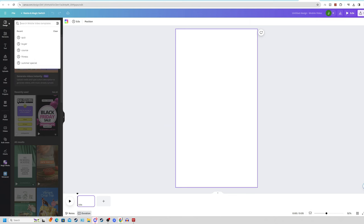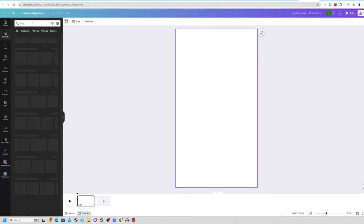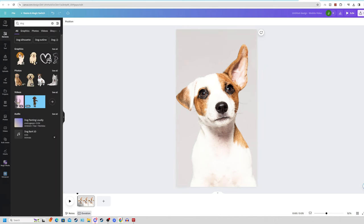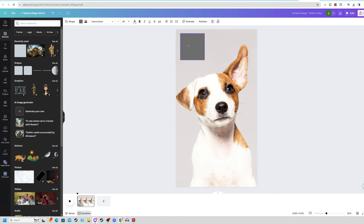Come over to ChatGPT and type: 'write 20 nutritional food tips for dogs to be around 100 characters in table format.' ChatGPT will write out an entire table of nutritional food tips for dogs. Come back to Canva, and under the design tab search for 'pets', or under elements search 'dog'. Use a template, delete the hearts and text, then come over to Elements, click on Shapes, and drag a square about two or three pixels from the edges of the video.